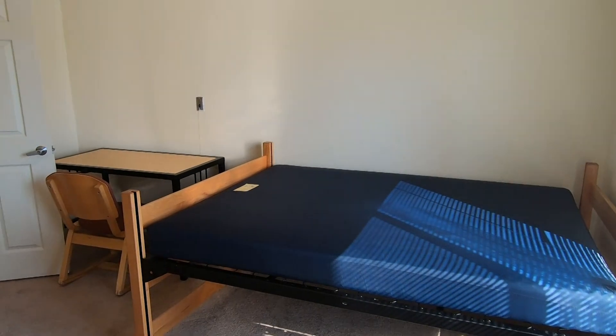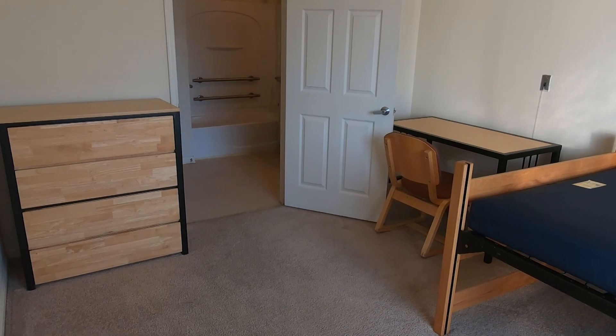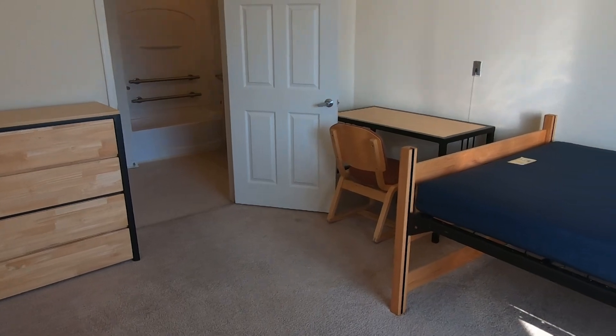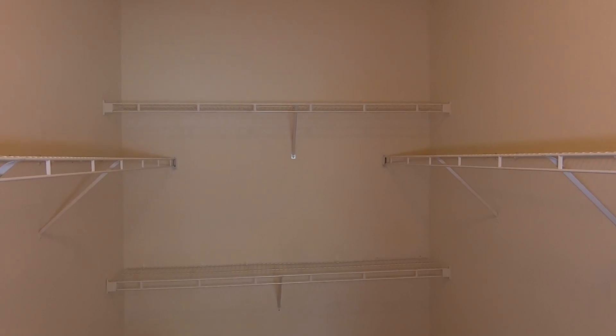Each apartment is equipped with a washer and dryer. Now let's show you one of the bedrooms. The room key you are issued will open the front door and only your assigned bedroom door. The majority of the bedrooms at Grand Strand, Low Country and Sandhills are single occupancy, so you will have a full-size bed, desk with chair and chest of drawers. There is also a built-in closet space.